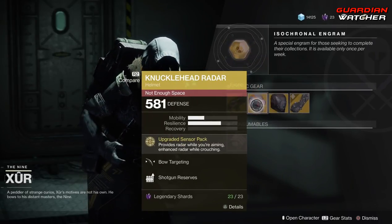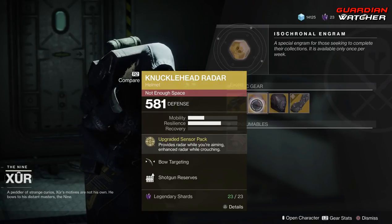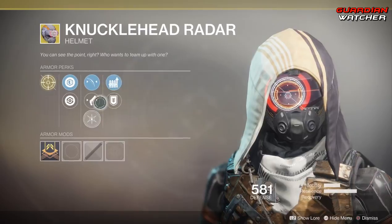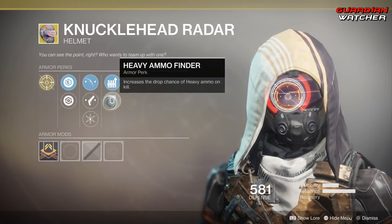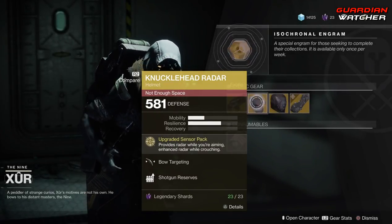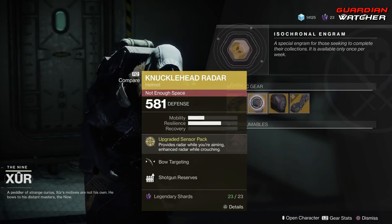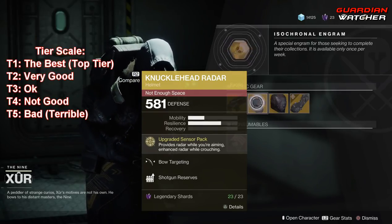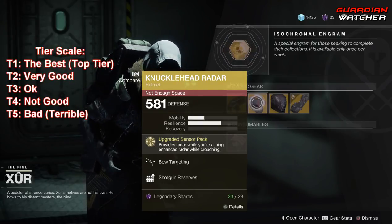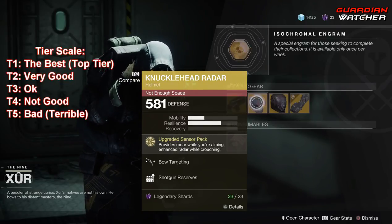We're going to start with the Knucklehead Radar first. The intrinsic perk is Upgraded Sensor Pack, which provides radar while you are aiming and enhanced radar while crouching. This also comes with bow targeting, hand cannon targeting, hands-on, shotgun reserves, and heavy ammo finder. Now, this is an okay exotic. If you're one of those guys who loves looking at the radar while playing PvP, then it's worth it. As for PvE, not really so good because you really don't need radar in PvE. I'm going to rate this a Tier 2.5 to Tier 3 in PvP, but definitely Tier 4 in PvE.